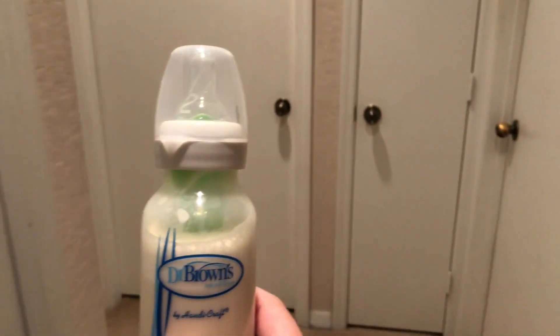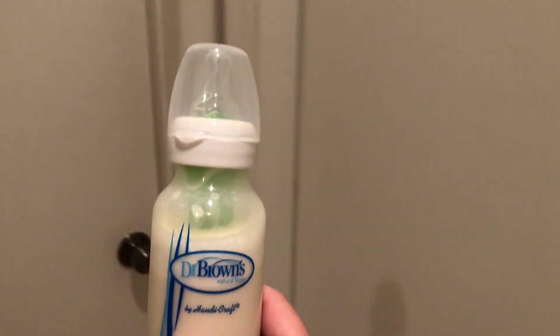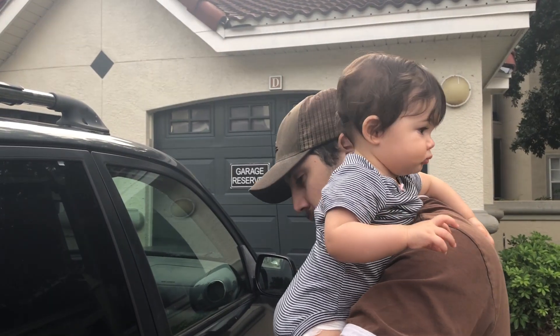Once we come home, it's time for Lily to have another bottle of milk and then she goes ahead and takes her second nap of the day. David and I do some housework or editing and working on the computer. We had to wash the bedspread, so we didn't end up showing that.